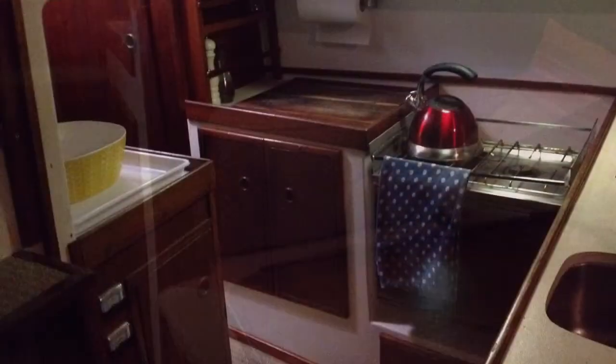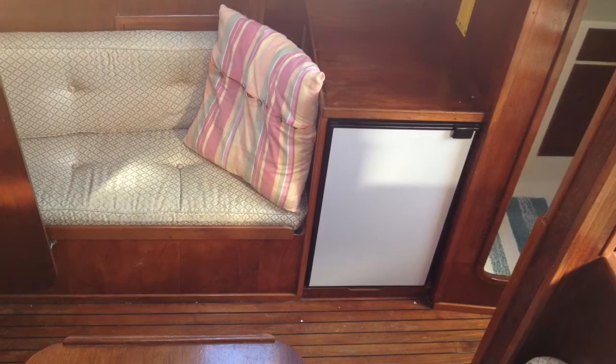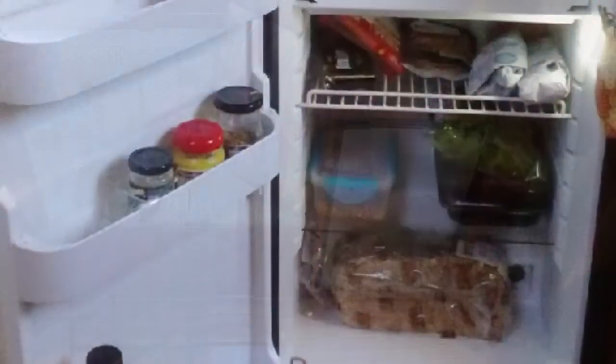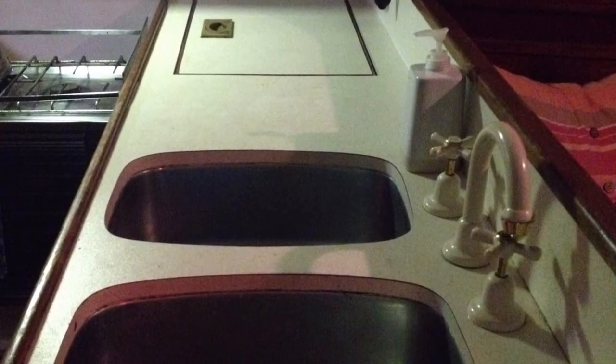The L-shaped galley has a two-burner stove with oven. There's a new 12-volt fridge which is upright and also has a freezer. There's also a double stainless steel sink with hot and cold running water.